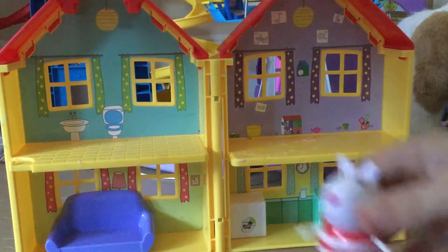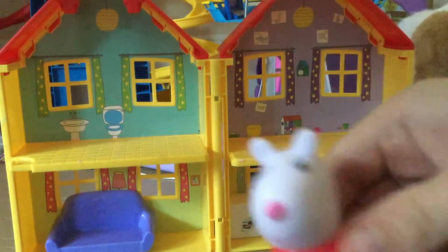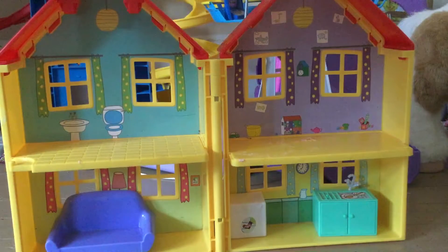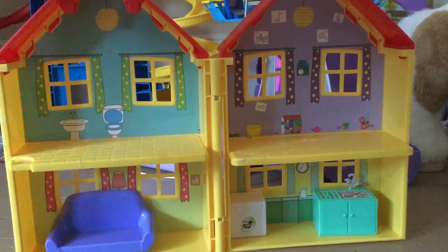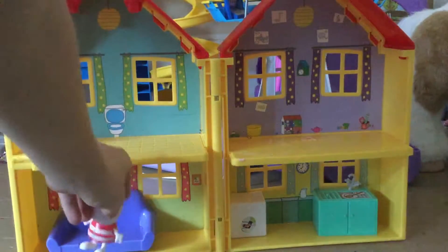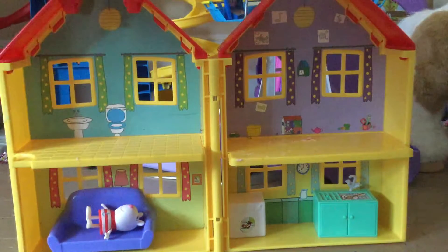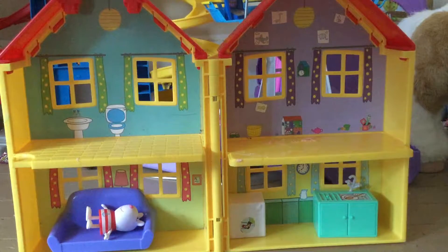We have Suzy Sheep right here — hello! There's Suzy Sheep, and we'll put her on the couch. Let's go ahead and put her on the couch over here. She'll lay on the couch — she's tired from playing with Peppa.